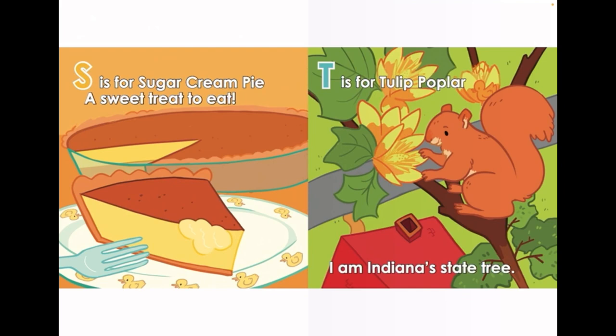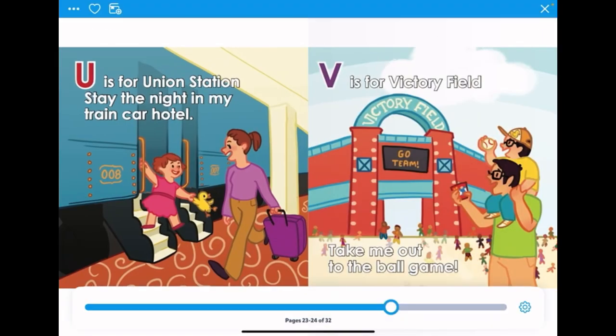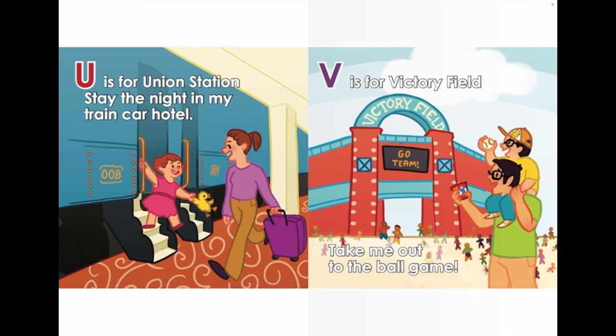S is for Sugar Cream Pie. A sweet treat to eat. T is for Tulip Poplar. I am Indiana's State Tree. U is for Union Station. Stay the night in my train car hotel.